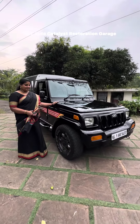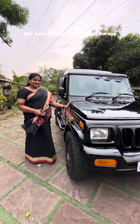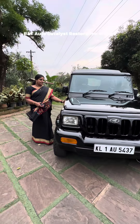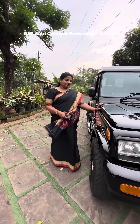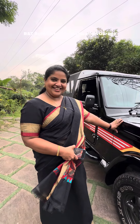Hello everyone. This is the latest project which we just completed — it's a Mahendra Bolero Invader, and we are handing over it today. We'd like to hear how the owner feels. This is Sheena.